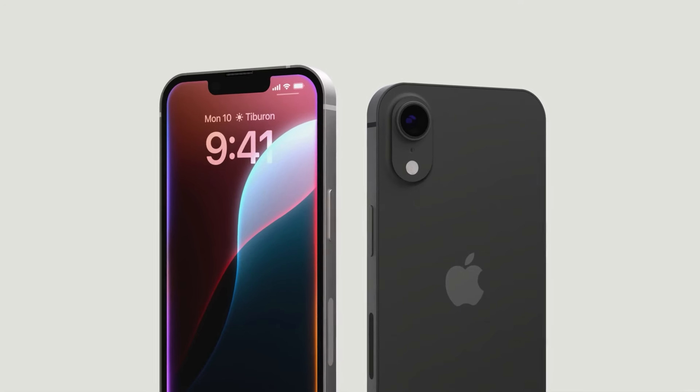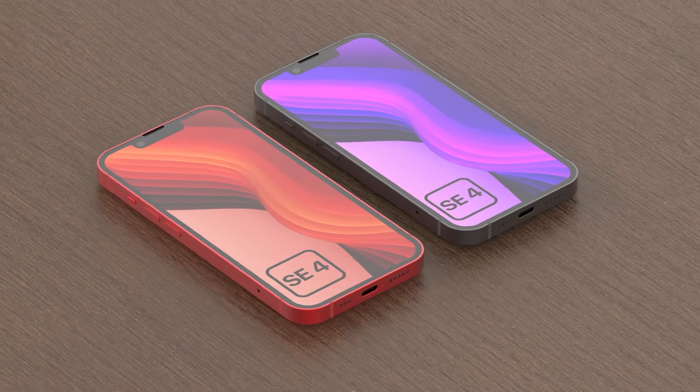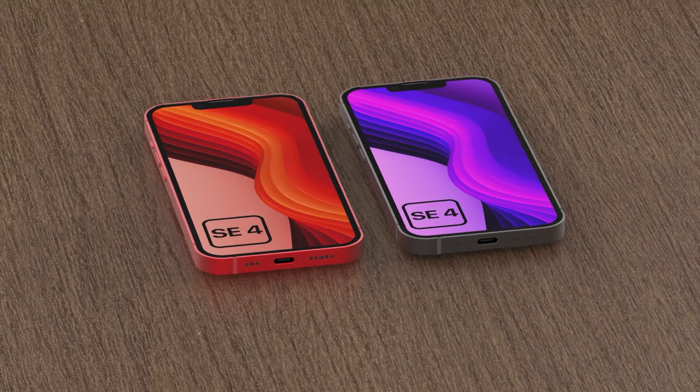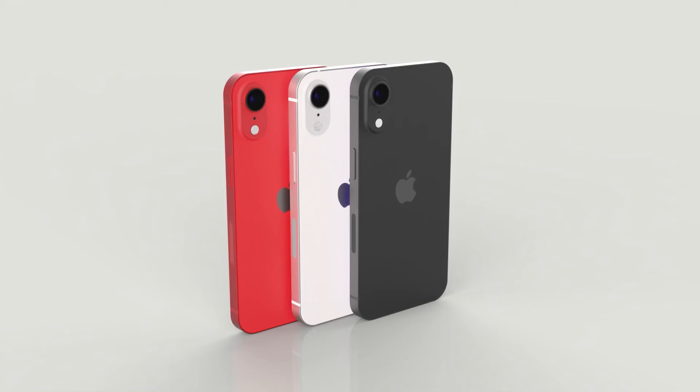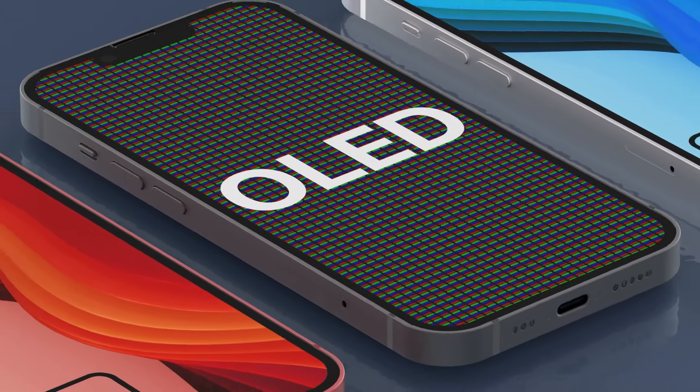Add in all the Apple Intelligence features, and you have a smartphone that's going to be a huge success. The release date is still up in the air, but production is expected to ramp up in October 2024, with a possible release as early as January 2025. However, if we look at previous SE launches, a March release seems more likely.